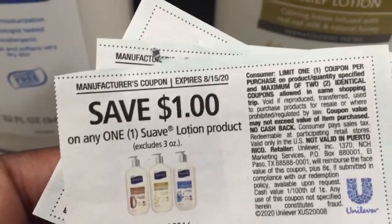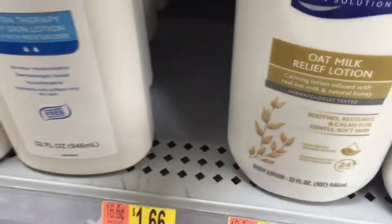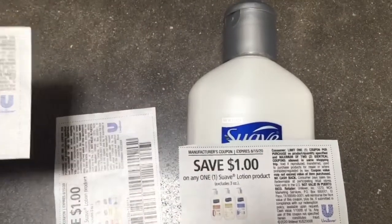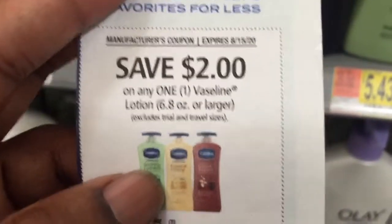It says save a dollar on any Suave lotion — it has to be three ounces or more. These are $1.66, they are more than three ounces, so I can use the coupon. It's going to be 66 cents for them. I have three of these coupons so I'm going to get three of them and pay 66 cents apiece.